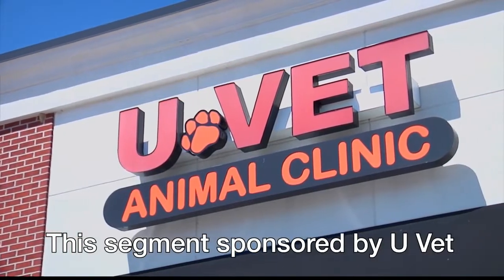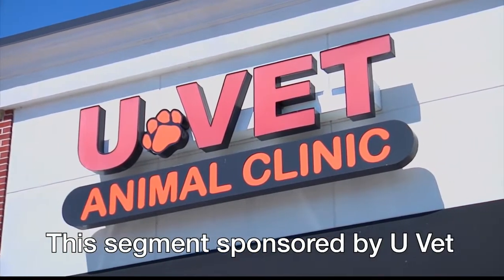This portion of Lifestyles is sponsored by U-Vet. I'm at U-Vet in Newburgh with Dr. Jimmy Yu, and today we're going to talk about something we've never talked about before. Let me see if I can say it: Photobiomodulation.